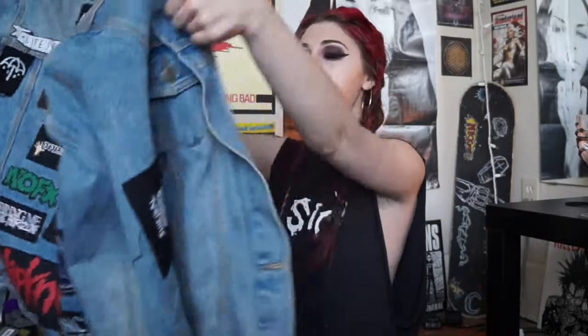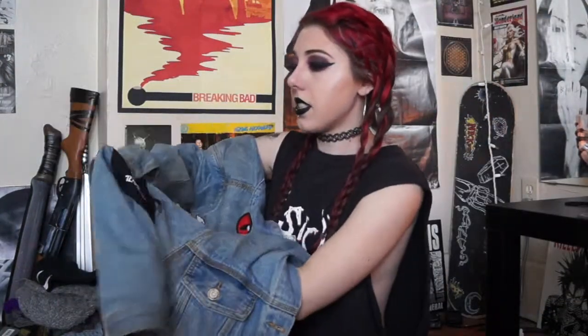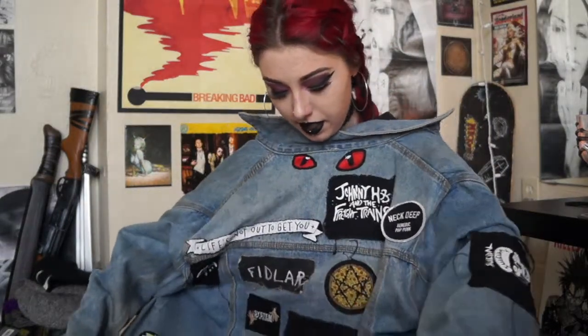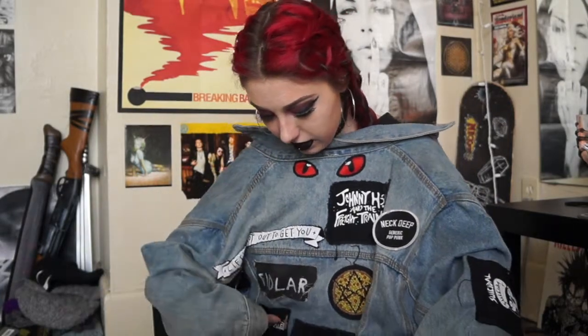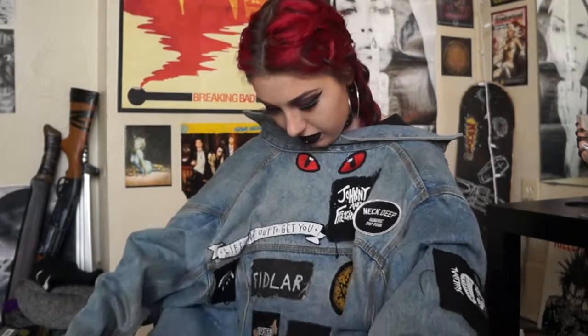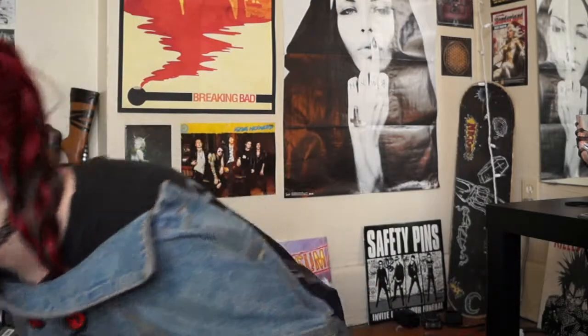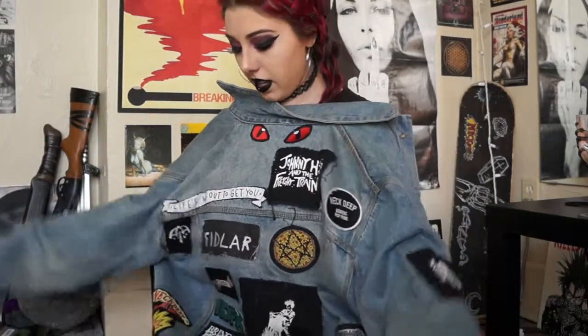I got this Suicidal Tendencies patch too — I think that was from Etsy. This is my patches jacket. Some would call it a battle jacket, but you probably can't call it that if it's not metal. I don't have very much metal on here other than Metallica and Slipknot, and old Bring Me the Horizon I guess — but not the new Bring Me the Horizon, that is not metal.